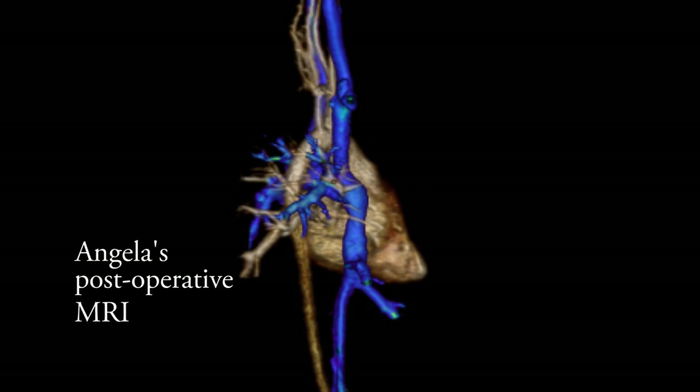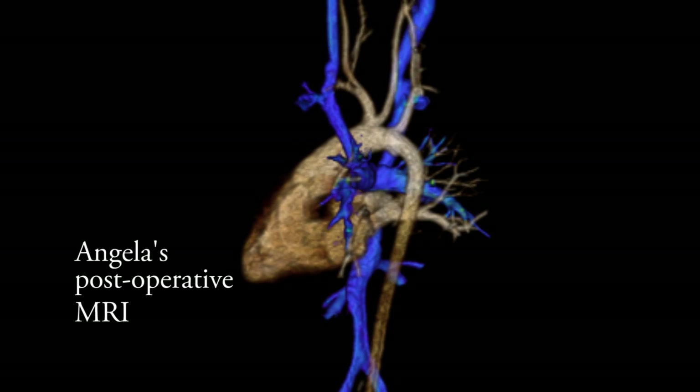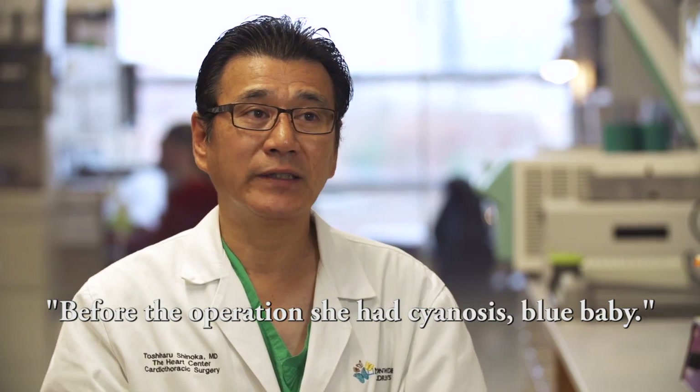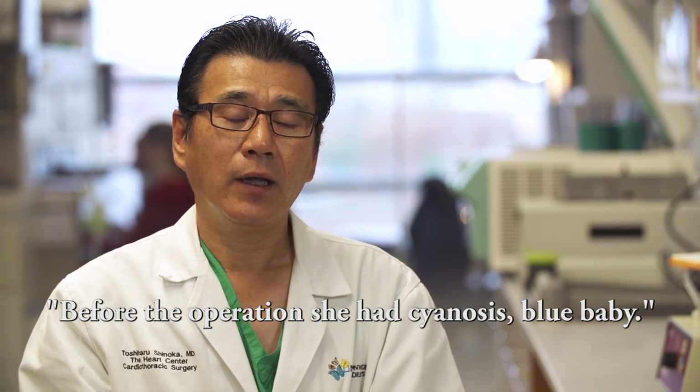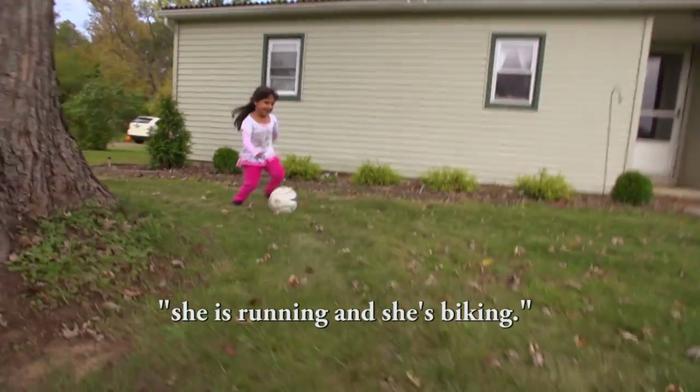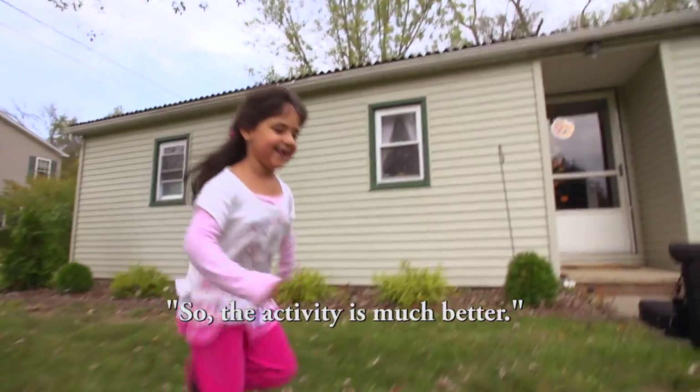Fortunately, Angela did very well with the operation and her post-operative course has really been fairly unremarkable. Before the operations she had cyanosis — she was a blue baby — but now the situation is a hundred percent. She's running, she's biking, so her activity level is much better.